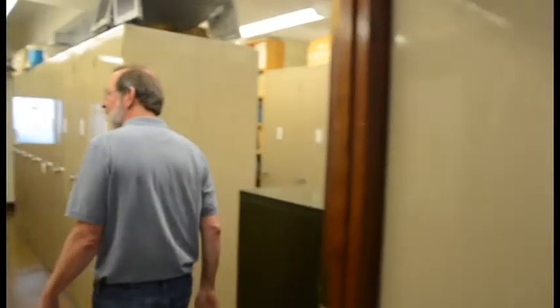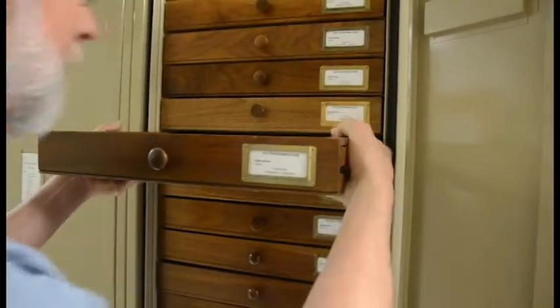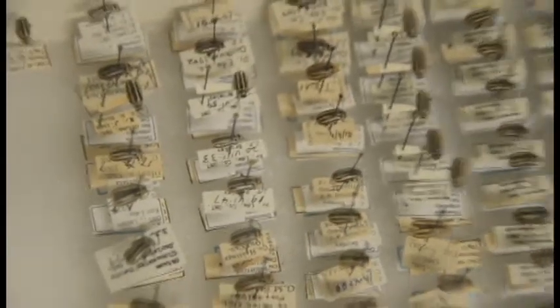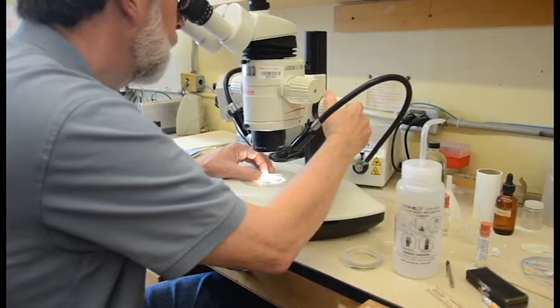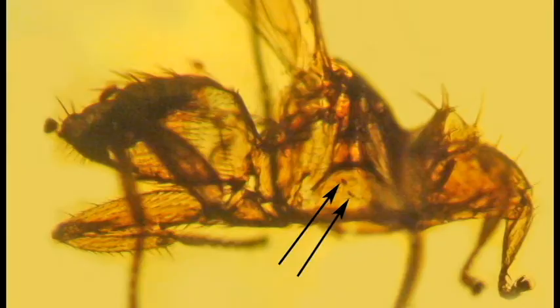Jeff Cumming is a federal entomologist who works at Agriculture Canada's massive insect collection on Carling Avenue. In addition to being part of the team that determines which parasites should be unleashed to combat invasive species of insects from other continents, Cumming has spent a lot of time inside the Canadian National Collection of Insects studying pieces of ancient amber embedded with predacious flies that went extinct millions of years ago.